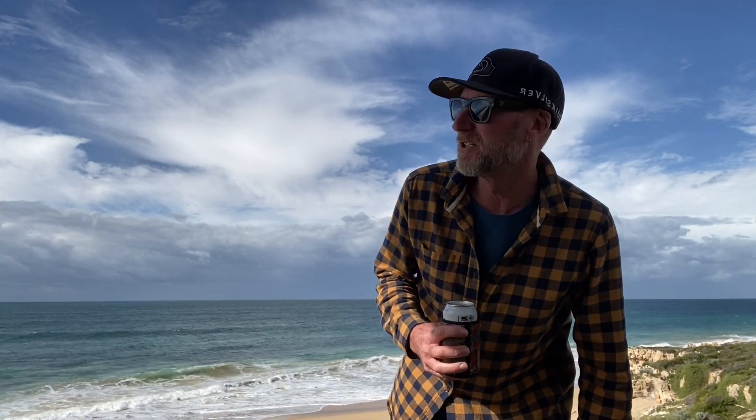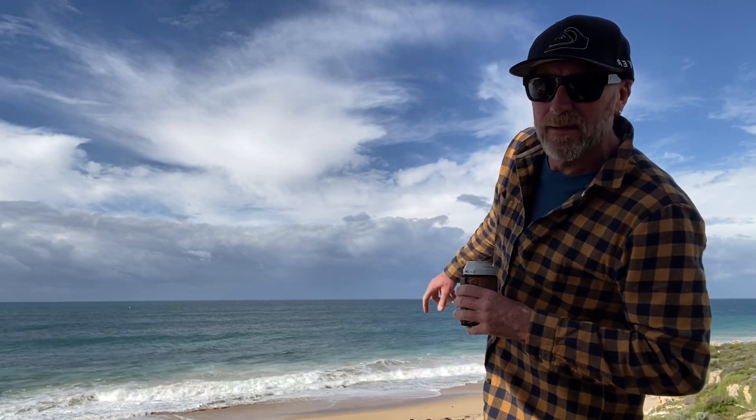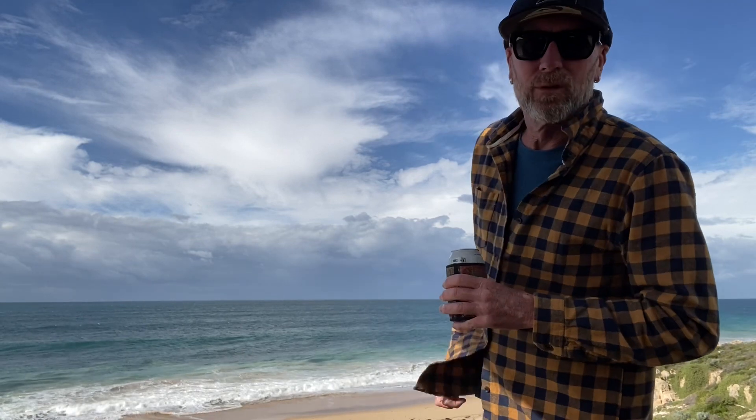Hope you can hear me. The wind's freshening from the north and out the back here there's a bit of a storm brewing. We thought we'd just come down here and have a little beer and something to eat and tell you a bit about the car and our plans, because we keep getting asked what kind of car it is and what we're doing. So we'll give you a bit of a rundown of the vehicle.